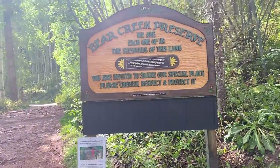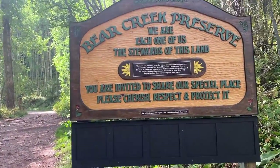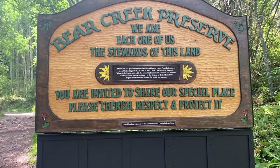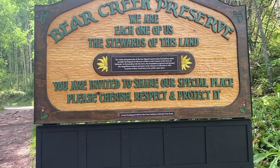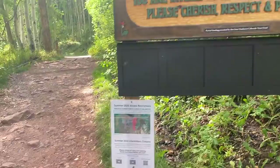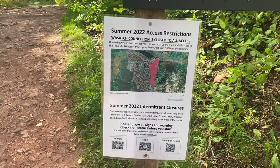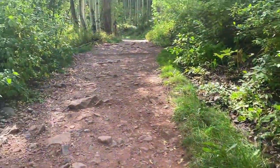We pass through town and cross the bridge to get to the gravel road and Bear Creek Preserve. There's a city sign with a small map showing the area restrictions.